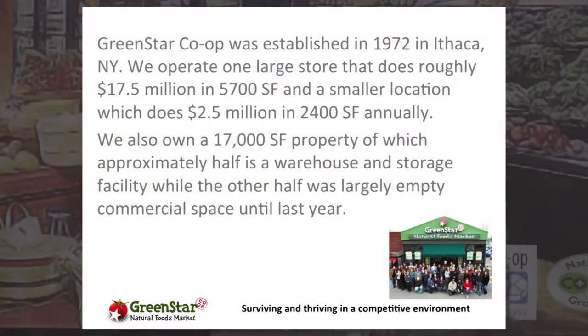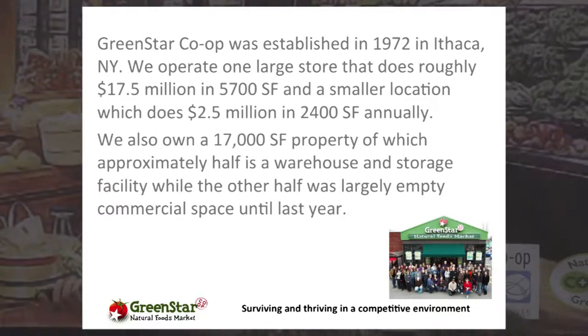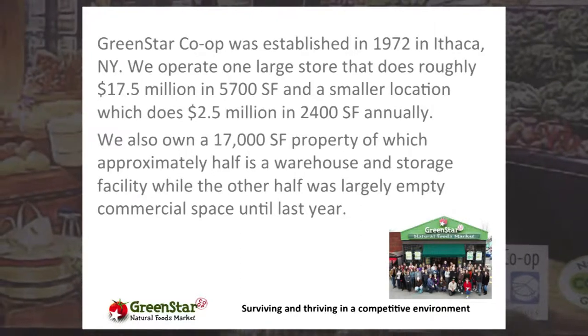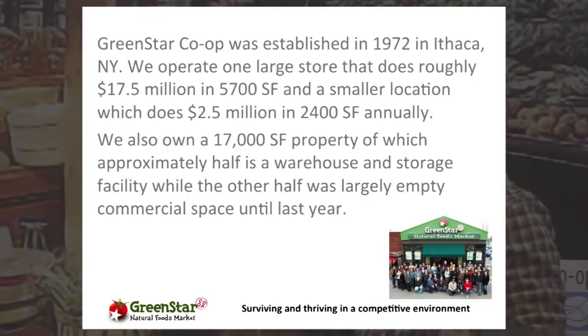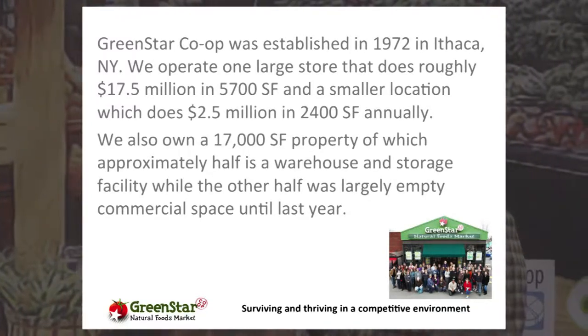We are coming up on our 44th year — pretty amazing. We now have two locations. Our combined retail square footage across both main locations is only about 8,000 square feet, but out of that we've managed to pull sales up to about 20 million a year annually. Sales per square foot are around $2,500 right now and climbing.